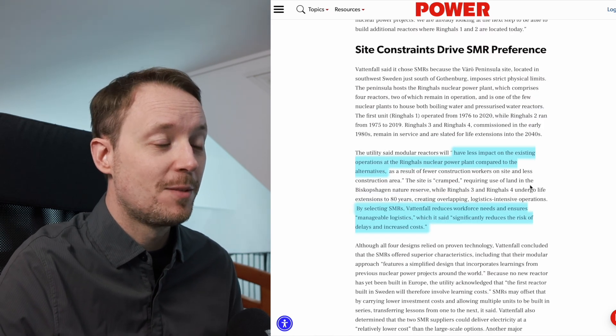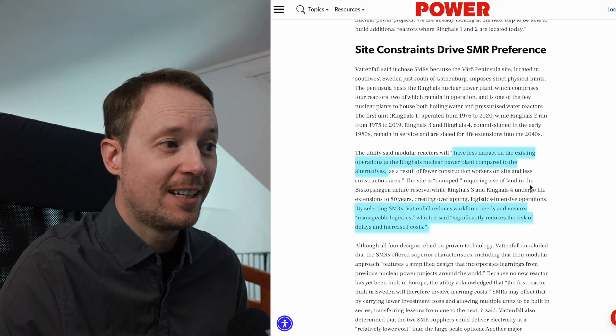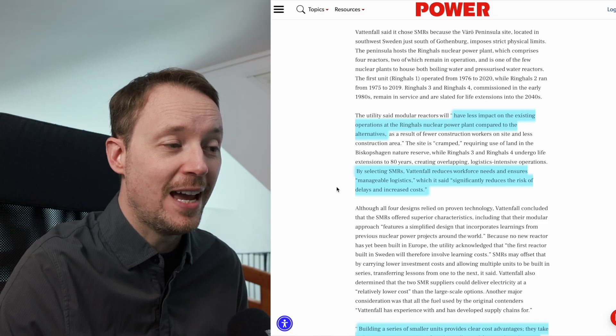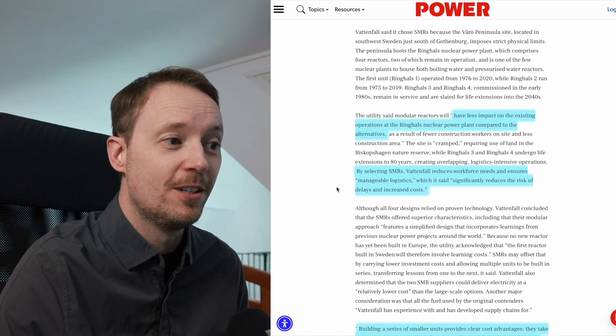The reason for this is space constraints at the existing Ringhals plant. The utility said that the modular reactors will have less impact on the existing operations at the Ringhals nuclear plant compared to the alternatives. By selecting SMRs, Vattenfall reduces workforce needs and ensures manageable logistics, which significantly reduces the risk of delays and increased costs.